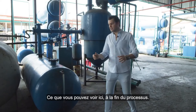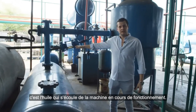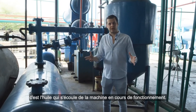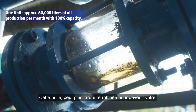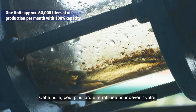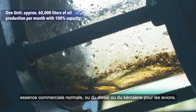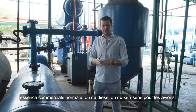What you can see here at the very end of the process is oil now flowing out from the machine, which is currently running. This oil can later on be refined to become your normal commercial gasoline, diesel, or kerosene jet fuel for airplanes.